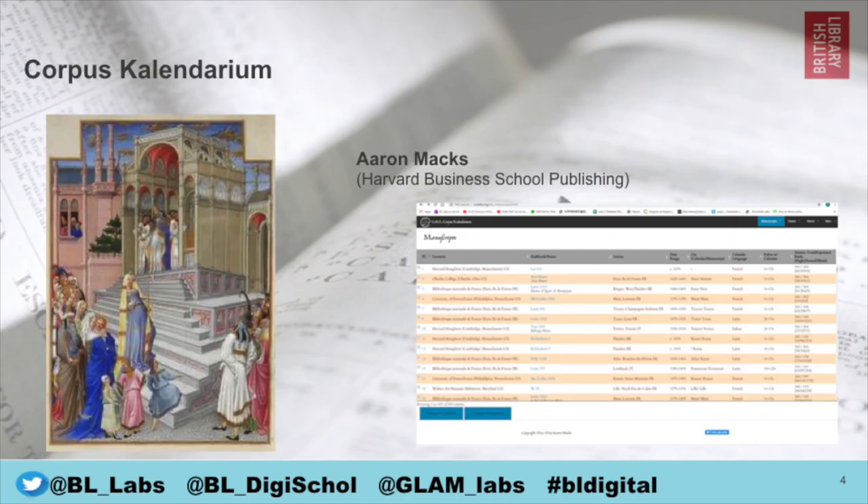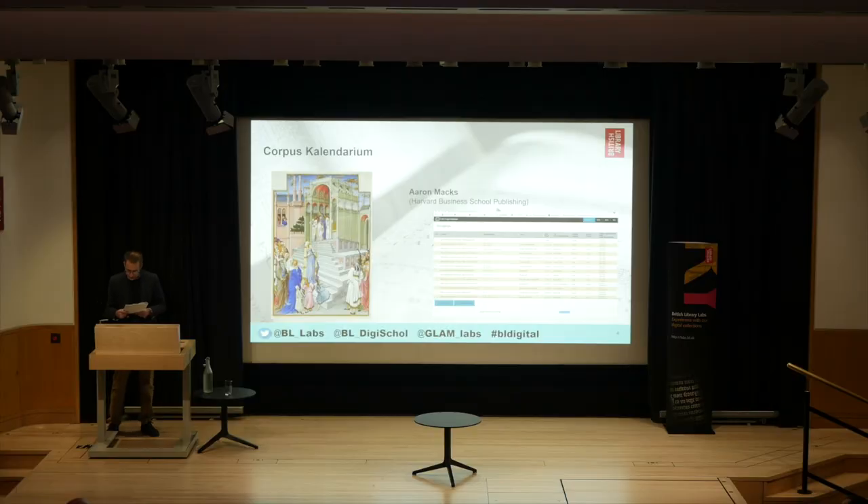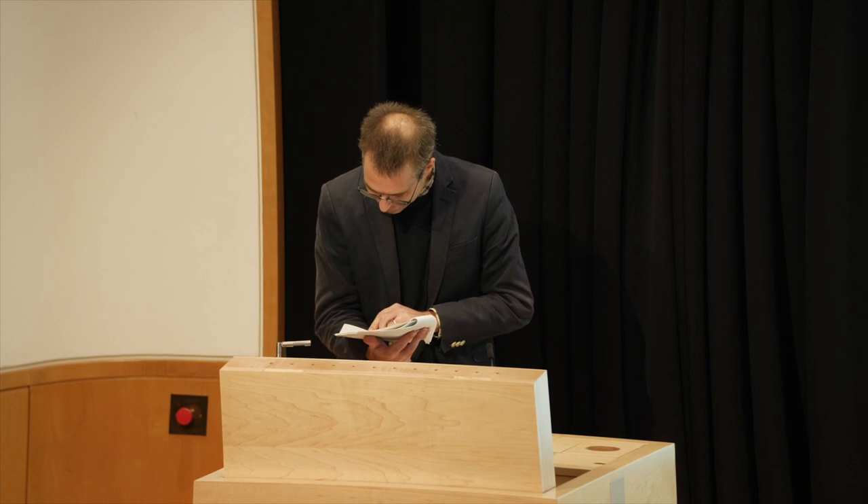The third project is the Corpus Calendarium — a relational database of calendars from Books of Hours and an interactive website. The website allows browsing by manuscript descriptions such as place of creation, liturgical use, current holding condition, saint, or date. For example, you could identify every manuscript with St Wulfstan on January the 19th, or see variant spellings of a single name. There are 26 manuscripts from the British Library in this database, of which 22 were entered based on digitized images available online.